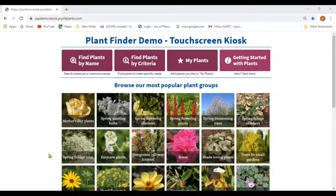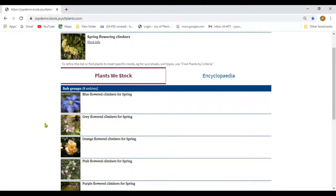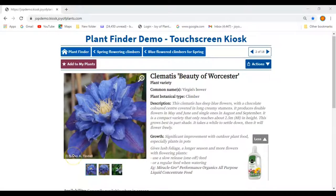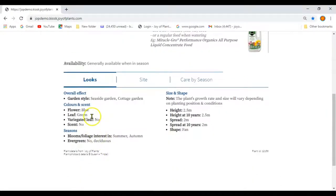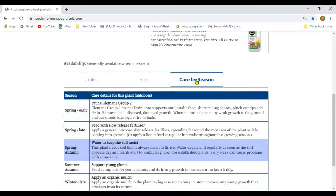We've set up groups on the home page for the most popular kinds of plants that you sell. When you look through, you'll see many groups have subgroups. Some groups are subdivided by colour, like the spring flower and climbers. Each plant page includes images, information about what the plant looks like, where it is suitable to plant, and season by season plant care that includes watering, feeding, deadheading and pruning.